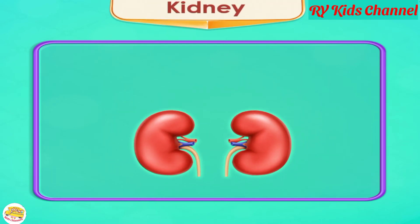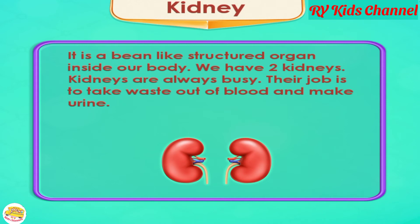Kidney. The kidney is a bean-like structured organ inside our body. We have two kidneys. Kidneys are always busy — their job is to take waste out of the blood and make urine.